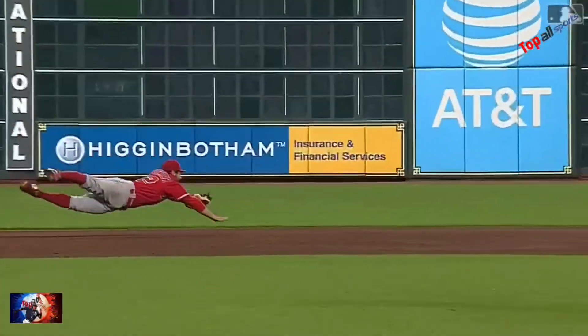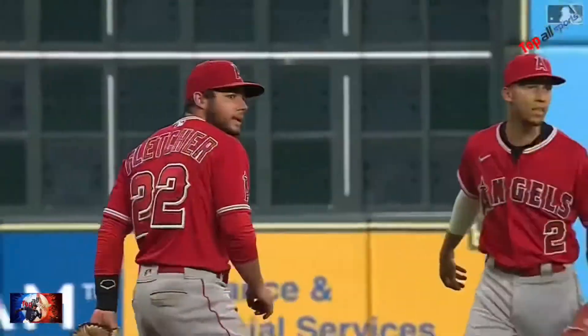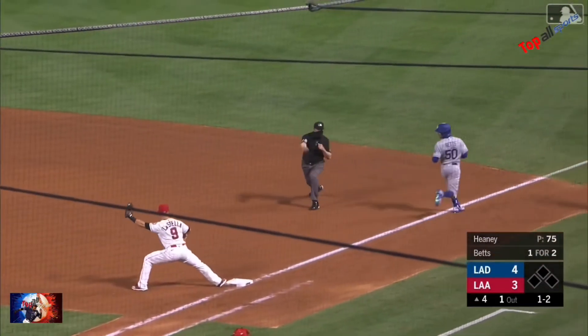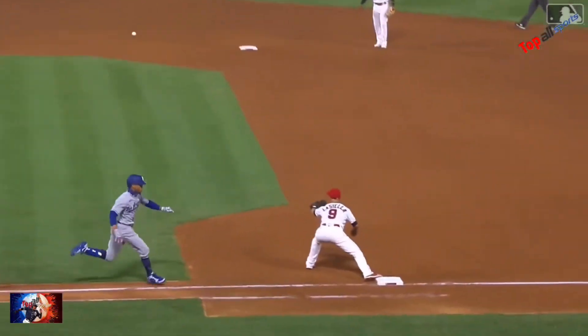David Fletcher — what a terrific diving play. Playing third base, but playing a number of different positions, he made a great play. Pulled toward the hole, Fletcher to the backhand, off balance throw and got him. According to first base umpire Lance Barrett, that is an incredible play.